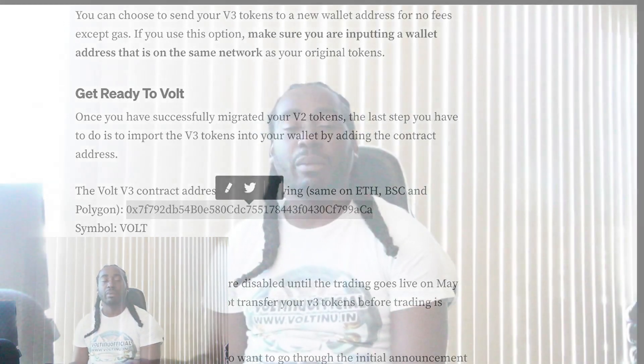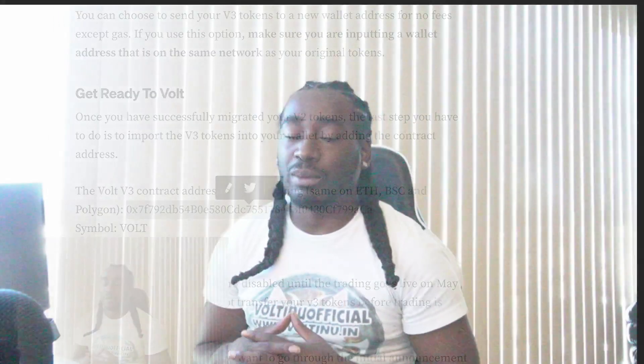That's how you migrate — hopefully this video makes the process simple for those who were intimidated by it. Anytime people hear the word migration, they worry about not receiving the same amount of tokens. The good thing about this migration process is it is a one-to-one migration, meaning however many tokens you had before, once you migrate you'll have that exact same amount. This process is simply to switch over to a new contract so that Volt can go to zero percent tax. That's all for this video — hit that like button, appreciate y'all for pulling up.